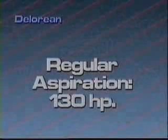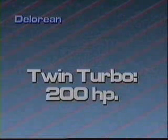Twin turbos boosted horsepower from 130 to more than 200, and kicked in at about 2,500 RPM for great low-end performance. The twin turbo model goes 0 to 60 in 6.7 seconds, and top speed is 136 miles per hour.